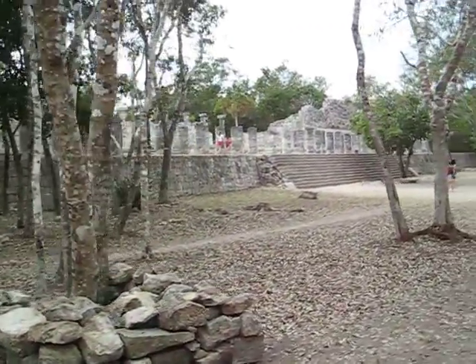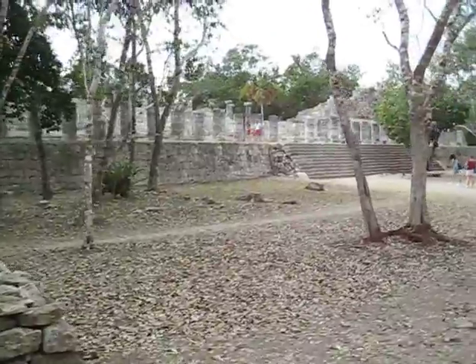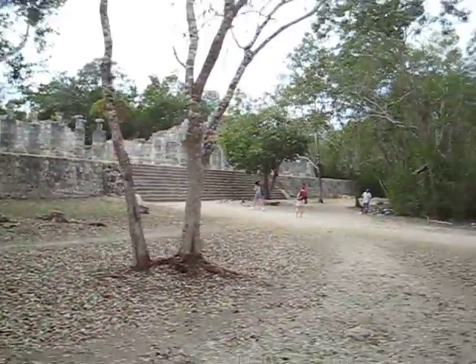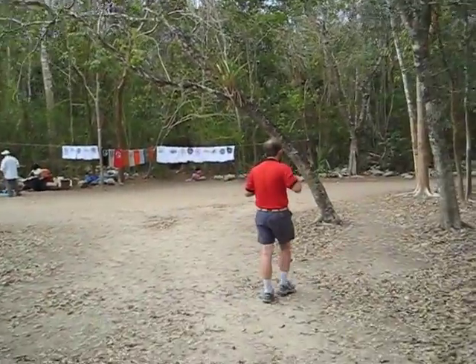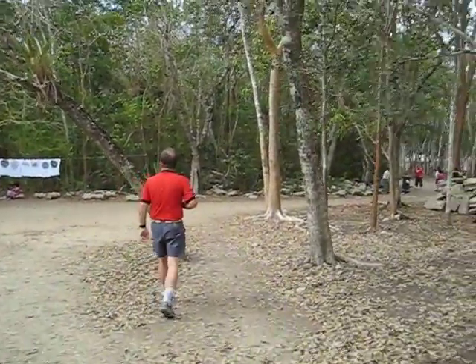So this is way in the back of Chichen Itza, and now we're going to head back to the front — about 45 minutes before our bus leaves.